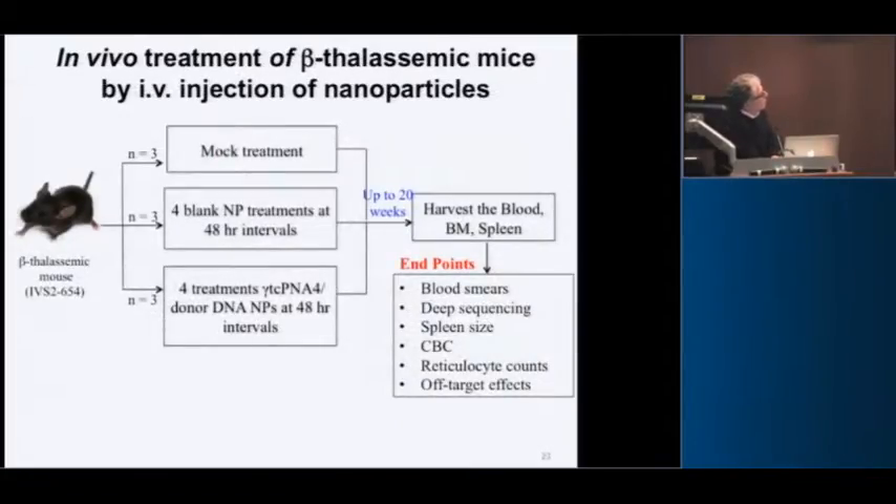Raman in the lab took these mice and did a variety of treatments: mock, or with the nanoparticles — about four milligrams of nanoparticles given every two days for four treatments — versus scrambled control. We waited up to 20 weeks and harvested for analysis, doing blood sampling and other things along the way.